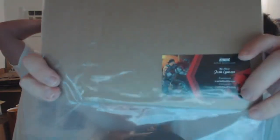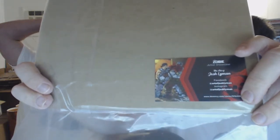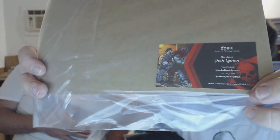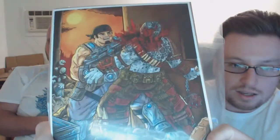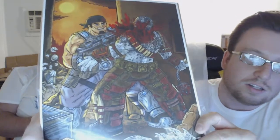The artist is Josh Lyman — L-Y-M-A-N — on Facebook and Instagram, and he has a store on Storenvy. Gears is about to come out later this month. You can see Marcus with the chainsaw and some Locust — actually it's a Grenadier, you can see the grenade right there. That's super cool.